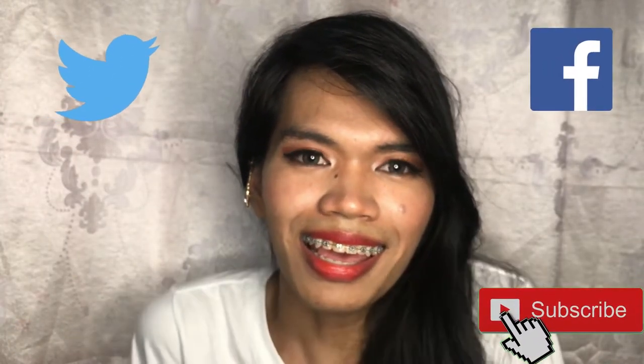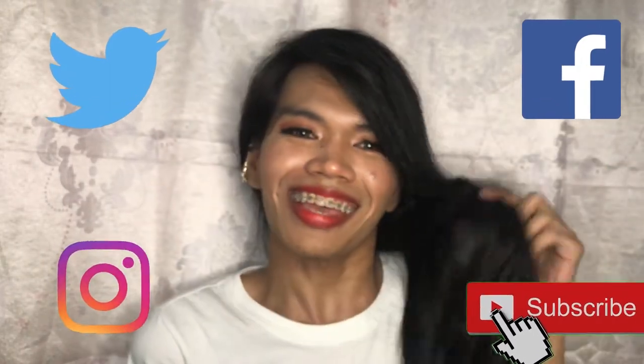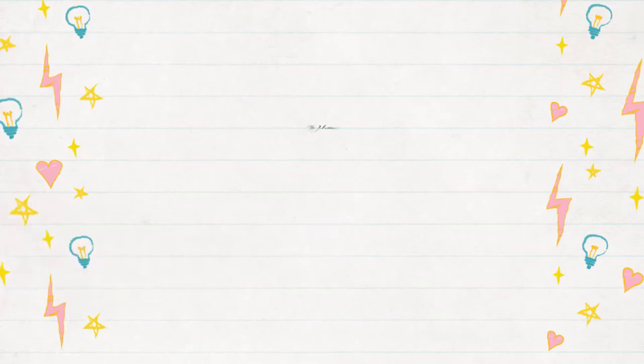So ayan lang. Don't forget to subscribe to my channel and follow me on all my social media accounts. Thank you AteGurly for curling my hair — kasi kanina ako nagkakurl di makurl. That's it. I'll see you guys again next time. Bye! Happy New Year!